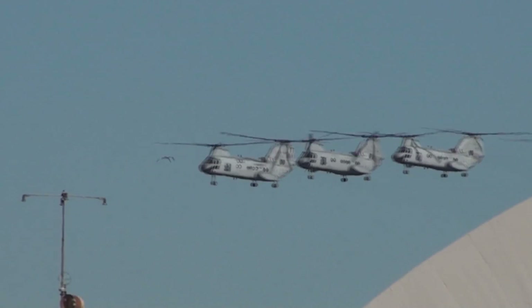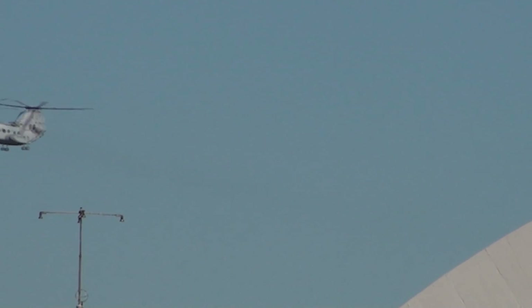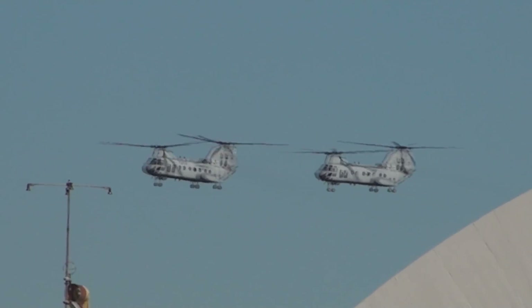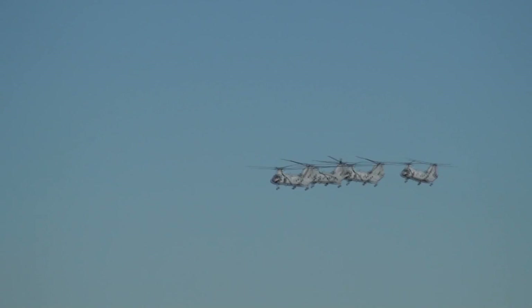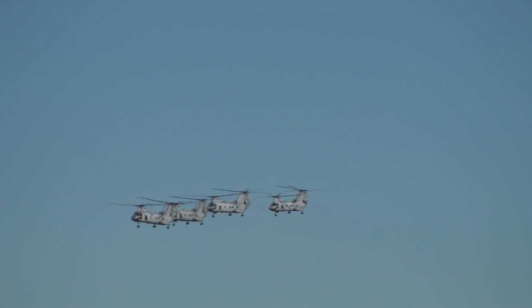Today's aircrews are from Marine Medium Helicopter Training Squadron 164, led by Captain Rocky Checkup; Marine Medium Helicopter Squadron 364, led by Captain Karen Waring; and 764 — a Marine Corps reserve unit — led today by Nation Coach Harrison.